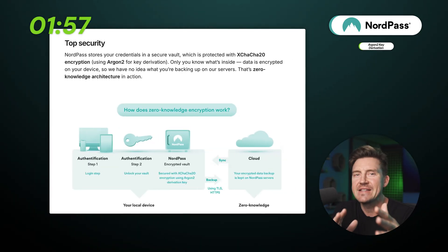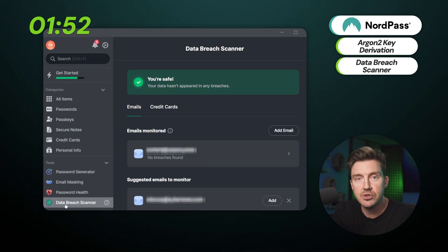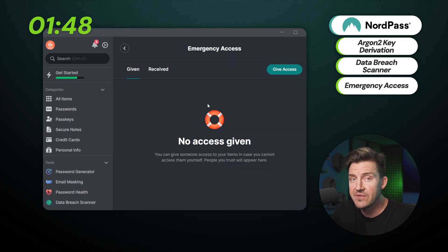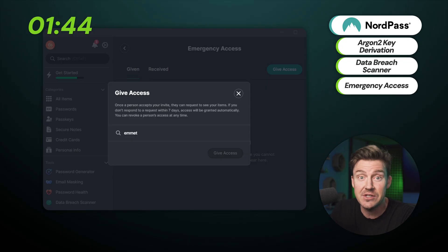What makes NordPass one of the best password manager picks for me is that it uses stronger protection against brute force attacks and alerts me whenever my credentials appear in breaches. It also lets me set emergency access for a trusted contact, so I know for sure that my data is not getting lost if something goes wrong.